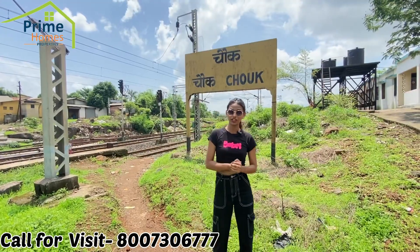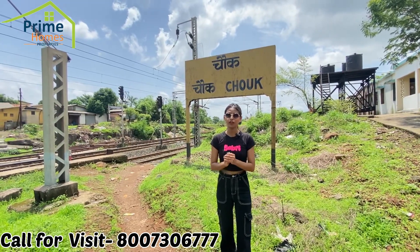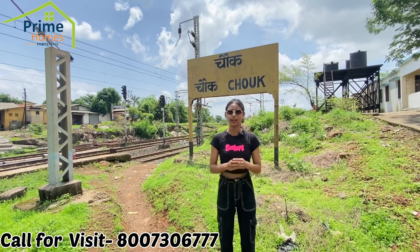Now, we have reached Chowk Station and you will see the platform behind me. This station is only 10 minutes walking distance, and the train is ready to start on the journey.